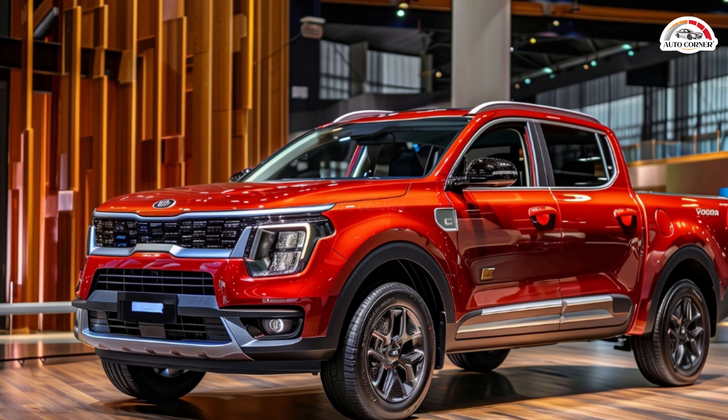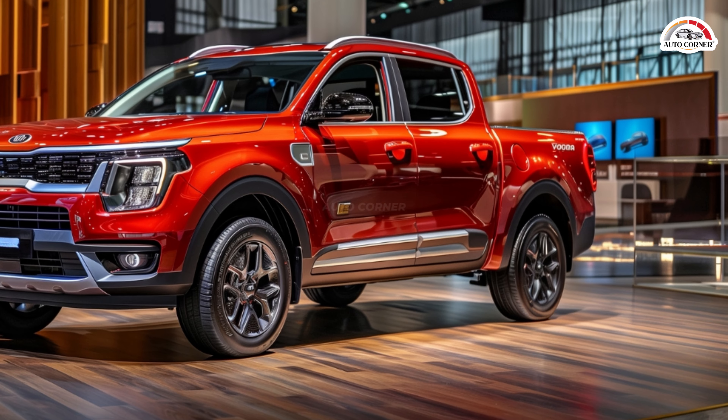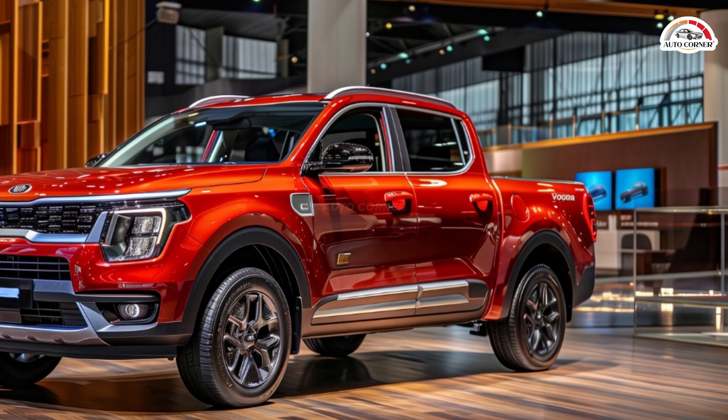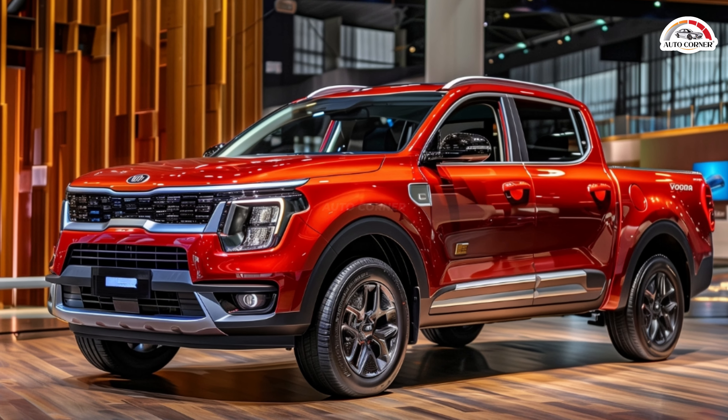In the bustling arena of pickup trucks, Kia is about to unleash a game-changer: the TASMAN. This latest addition to the Kia lineup promises to revolutionize the segment with its distinctive design and formidable capabilities.